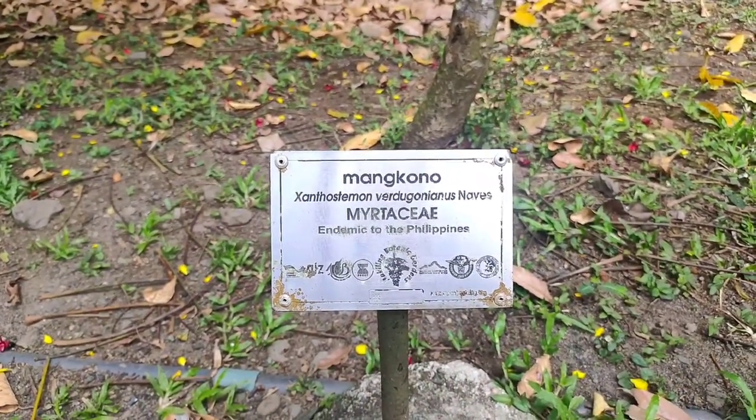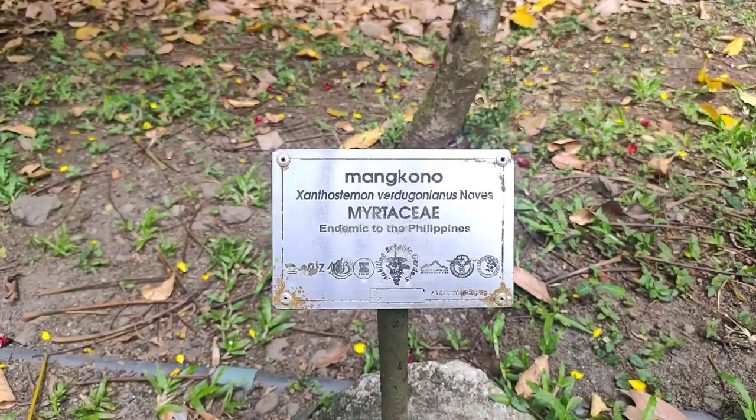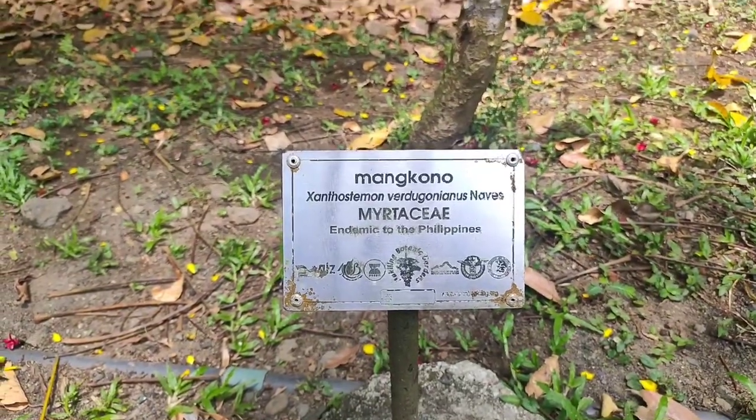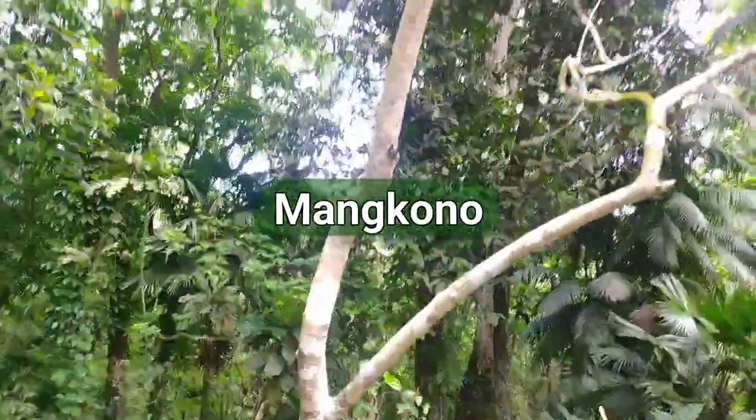So we have here Mangpono, which is very endemic here in the Philippines, and let's see how it goes.